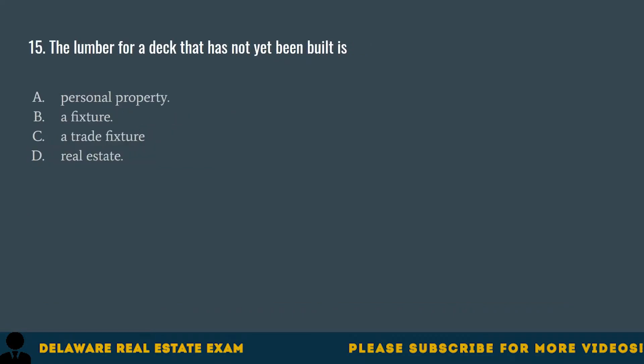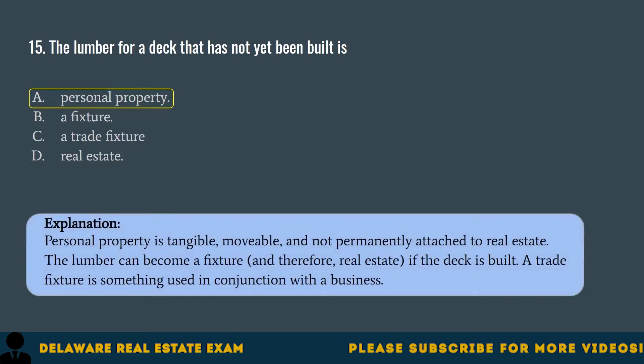Question 15. The lumber for a deck that has not yet been built is: A. Personal property. B. A fixture. C. A trade fixture. D. Real estate. The correct answer is A. Personal property. Personal property is tangible, movable, and not permanently attached to real estate. The lumber can become a fixture, and therefore real estate, if the deck is built. A trade fixture is something used in conjunction with a business.